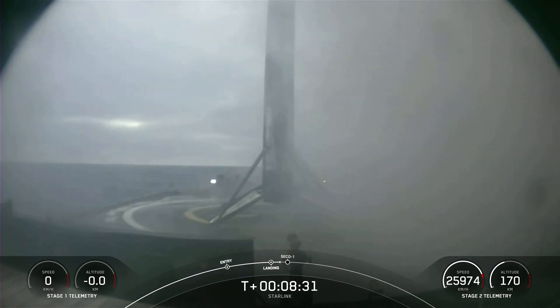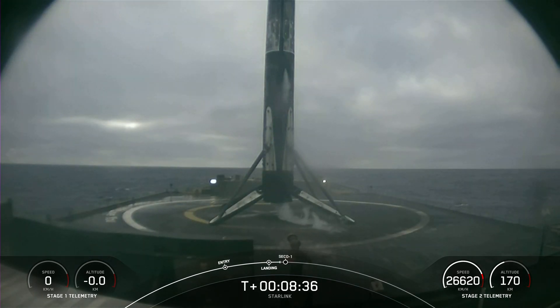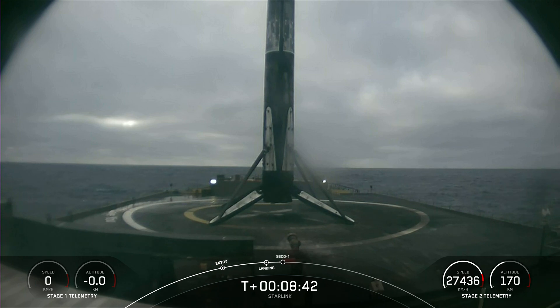As the smoke clears, there we see once again Falcon 9 has landed, marking SpaceX's 55th first stage landing on our drone ship, Of Course I Still Love You. This is the 51st overall Starlink mission and the 29th launch of the year.